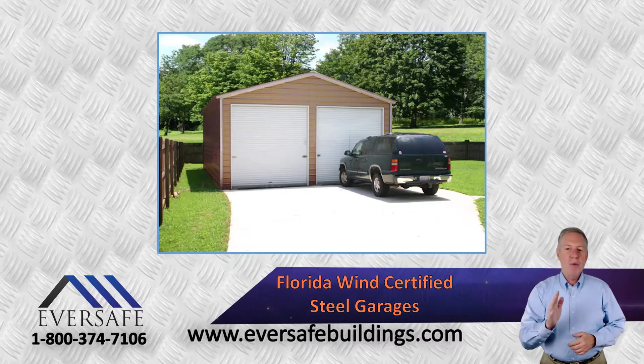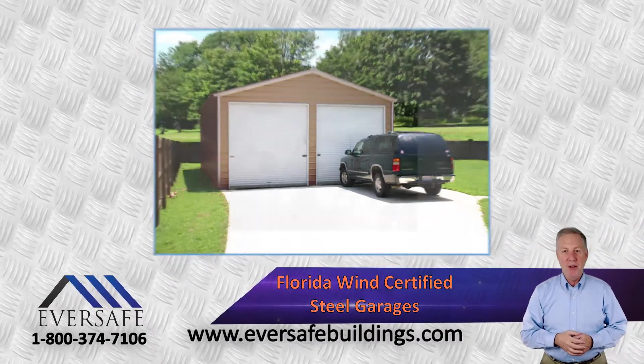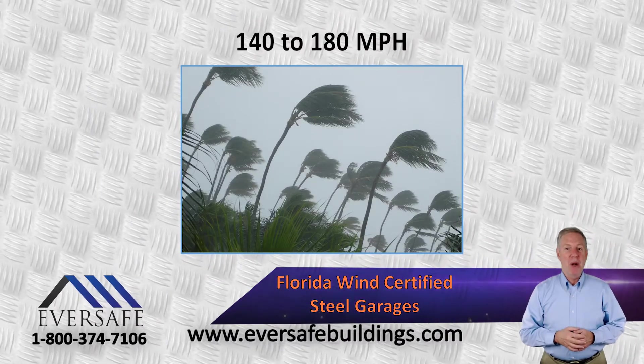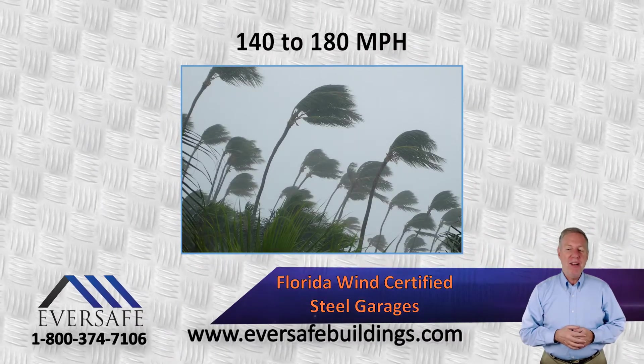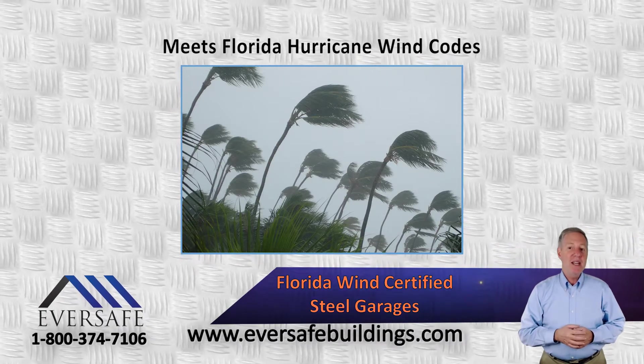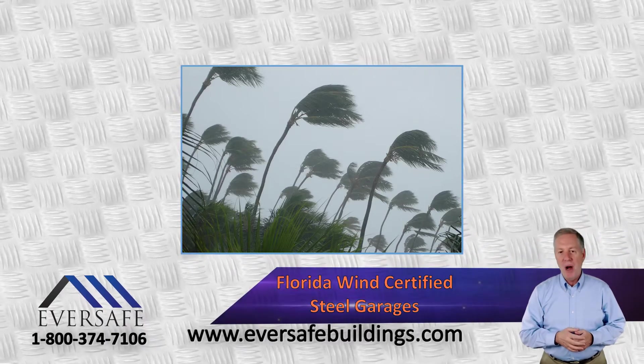Eversafe Buildings offers top quality all-steel garages engineered for Florida's powerful hurricanes. Rated from 140 to 180 miles per hour, our metal garages are designed to meet Florida's strict building code requirements and have been tested and approved to withstand virtually any winds that Florida's extreme weather has to offer.